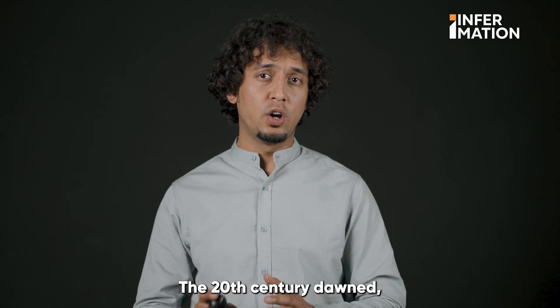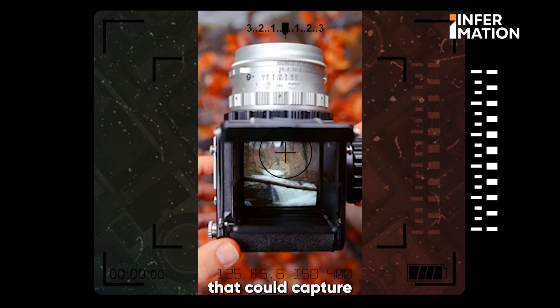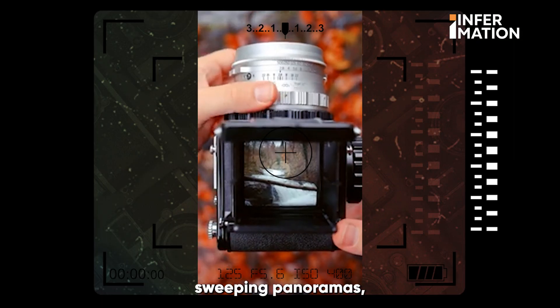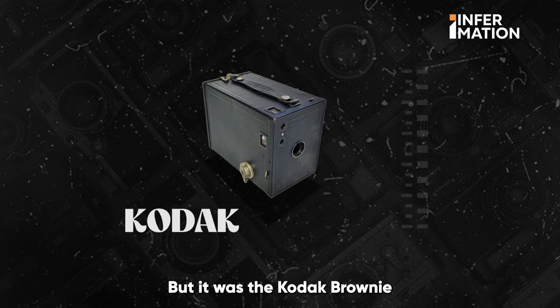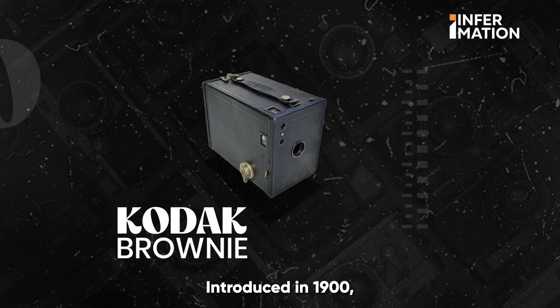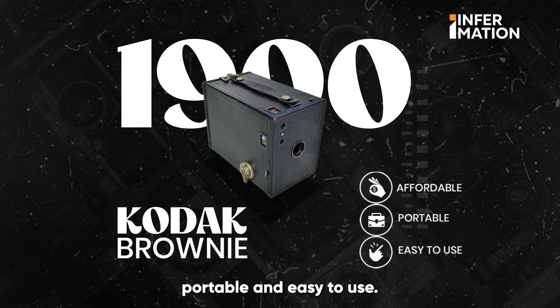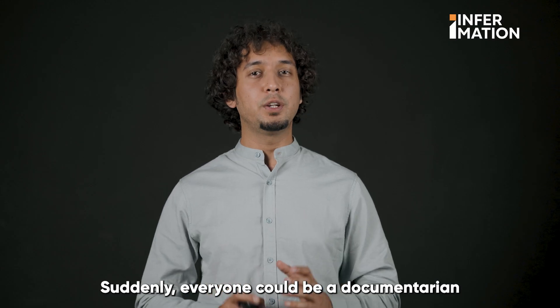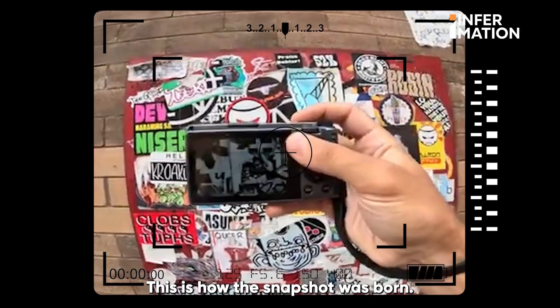The 20th century dawned and photography exploded. The Megascope, a camera that could capture sweeping panoramas, allowed us to see the world in widescreen. But it was the Kodak Brownie that made photography accessible. Introduced in 1900, it was affordable, portable and easy to use. Suddenly, everyone could be a documentarian of their lives. This is how the snapshot was born.